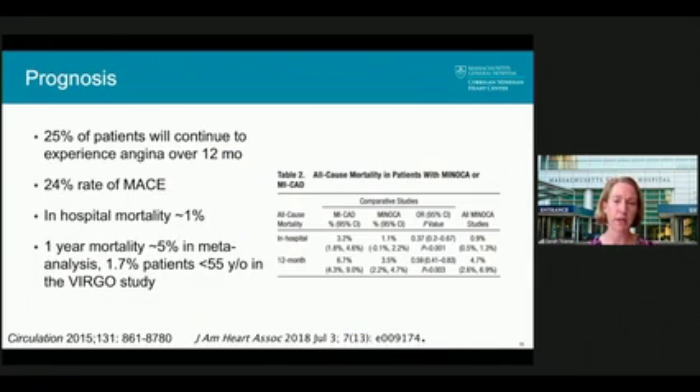What is the prognosis in patients who have had MINOCA? These are often younger patients with an infarct but no obstructive coronary disease, and the prognosis is not as good as you might predict. About 25% will continue to experience angina over a 12-month period, and about a quarter will have a major adverse cardiac event. In-hospital mortality is about 1%, and one-year mortality was about 5% in this meta-analysis — fairly similar to the 6.7% twelve-month mortality in MI with coronary disease. In the VIRGO study, which enrolled patients aged 18-55, one-year mortality in MINOCA was more like 1.7%.